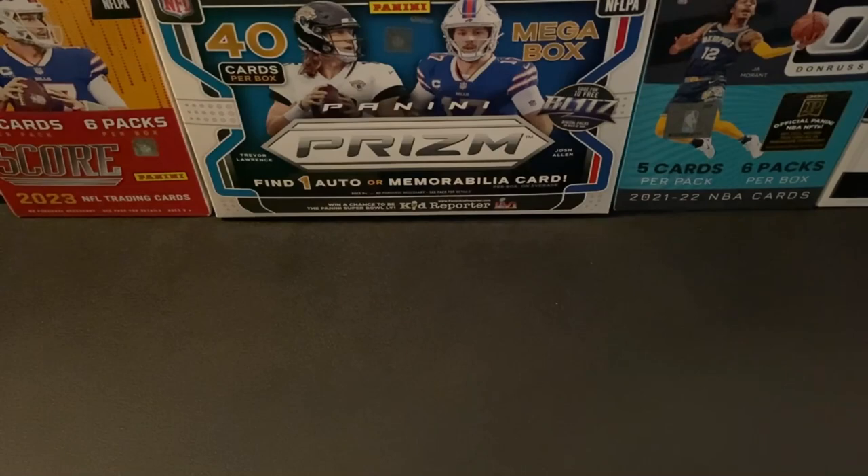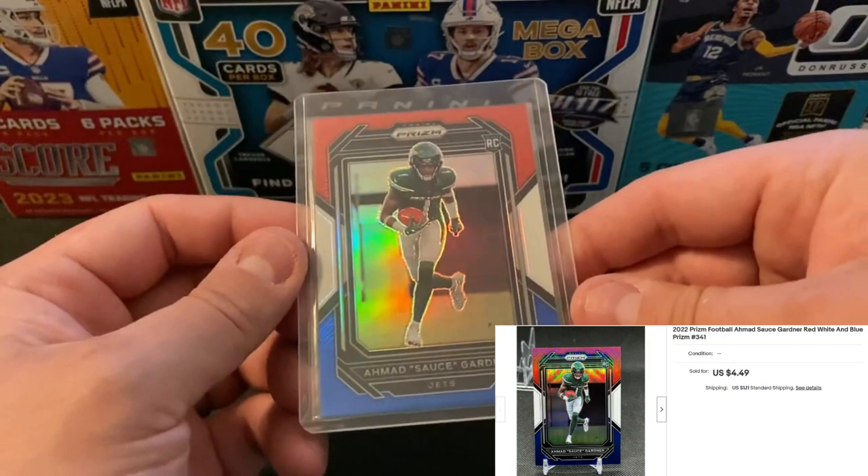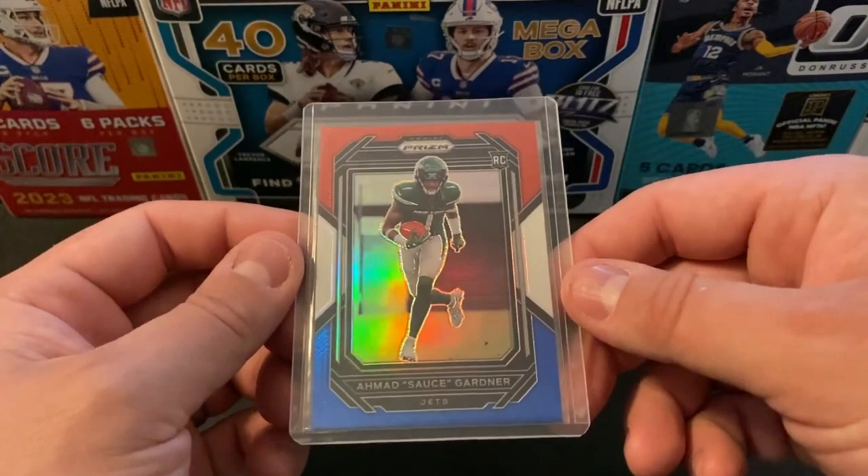First up is going to be another Sauce Gardner Prism Red, White, and Blue. This is the second one of these that I picked up. I was able to get this one for right around $5.50. Still waiting to see if there's going to be a little bit of a bump from Hard Knocks. We're about midway through the series, so we'll see how that does the rest of the preseason.